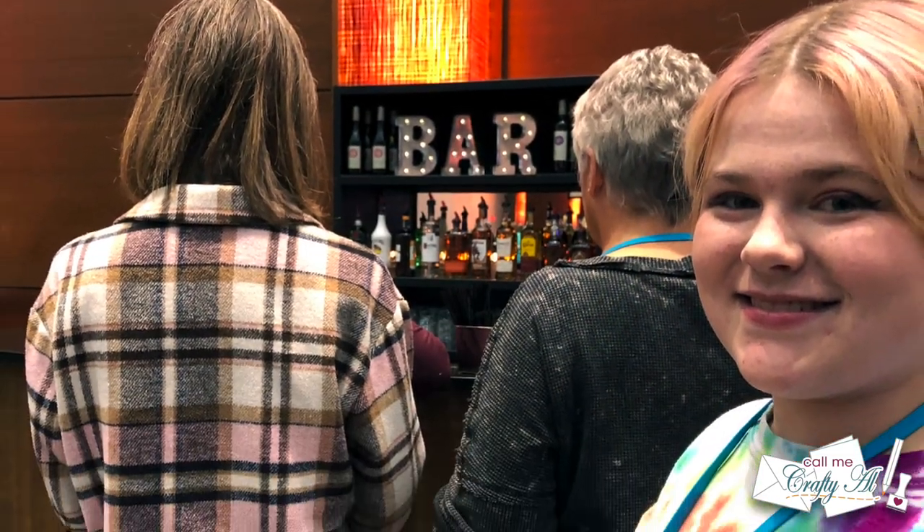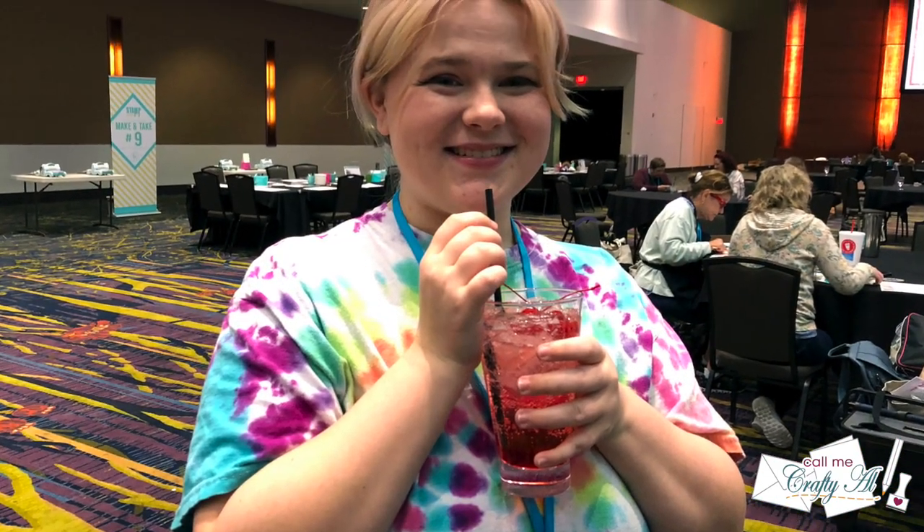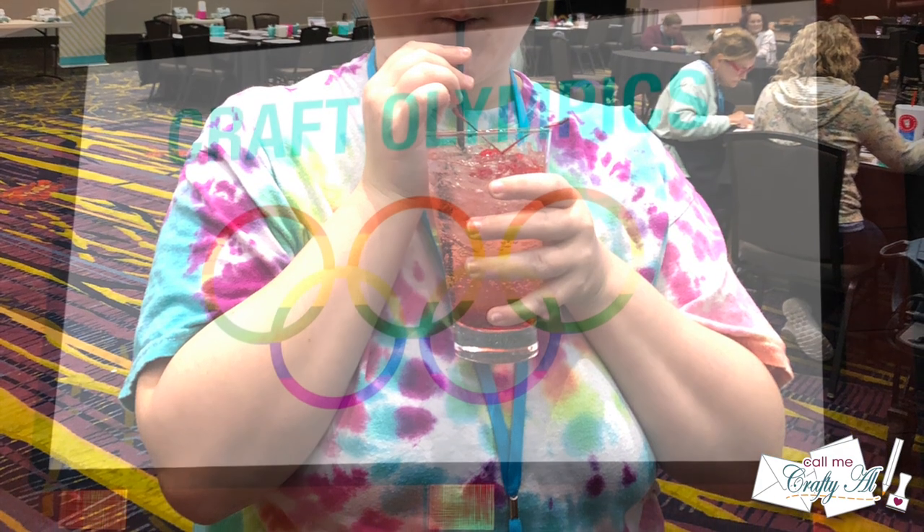After that was a very yummy dinner buffet. They did have a cash bar and everybody got a ticket for one drink — I chose a diet Coke and Presley chose a Shirley Temple. Then it was time for Craft Olympics.